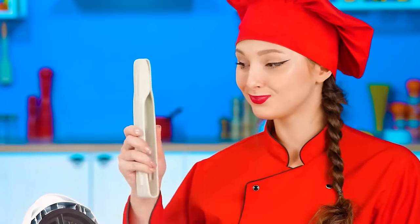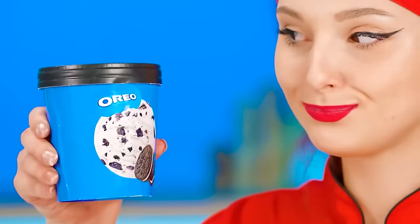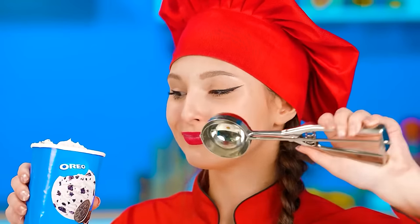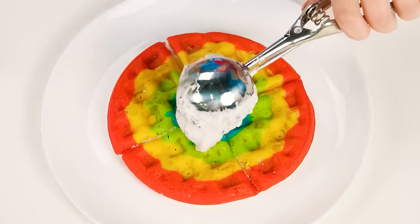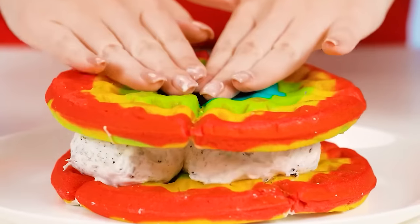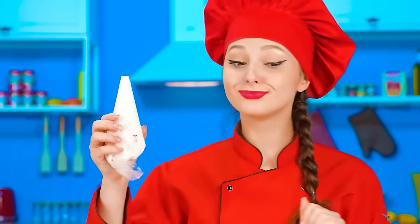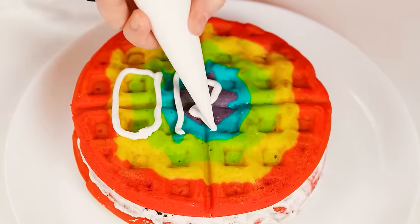What about the chef? I've got my rainbow waffles ready. How beautiful they turned out! My waffles will definitely have ice cream on them. Like, what kind of waffles are served without ice cream? We put a few scoops on the waffle and close with the second one. And now we add some cream.